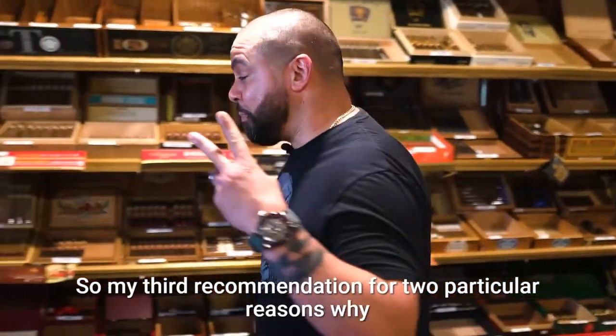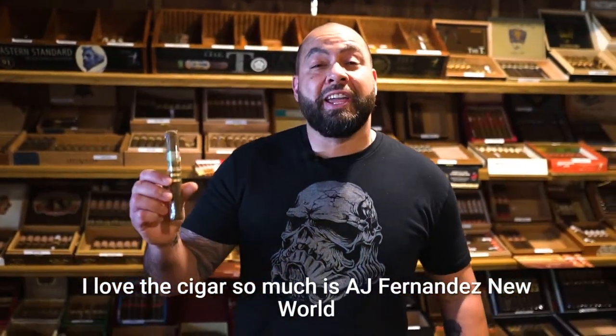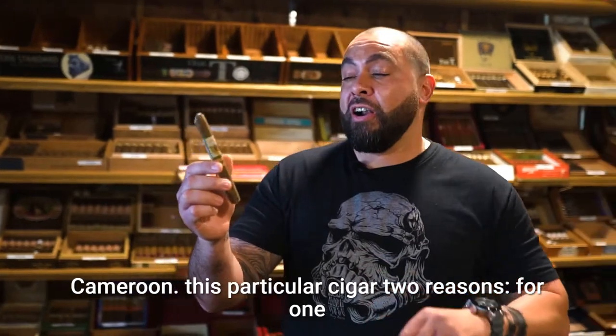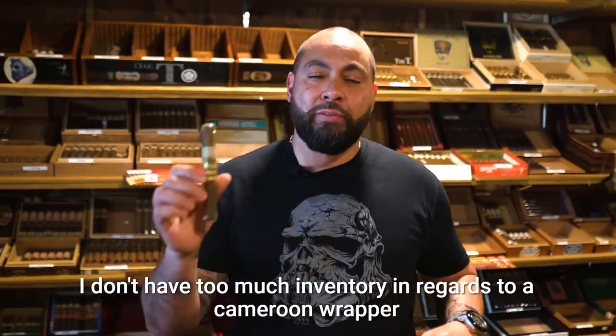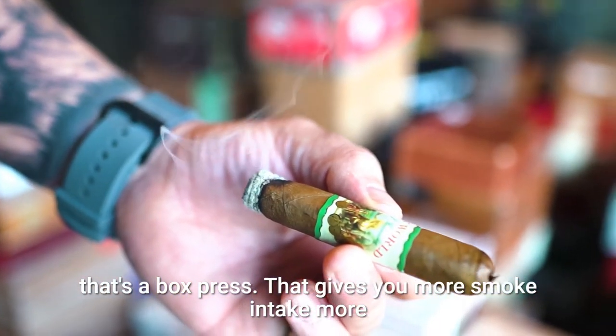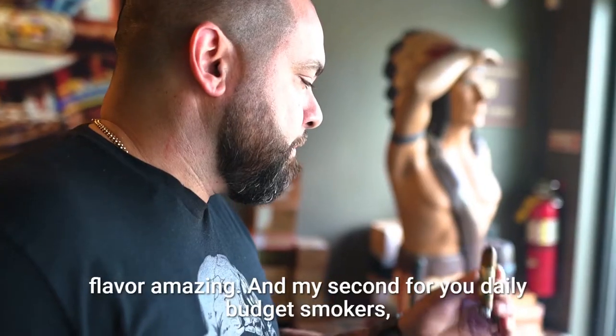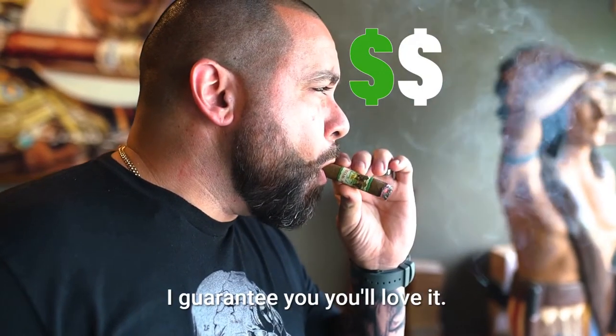My third recommendation, for two particular reasons why I love this cigar so much, is the AJ Fernandez New World Cameroon. Two reasons: for one, it's a box press. I don't have too much inventory in regards to a Cameroon wrapper that's a box press. That gives you more smoke intake, more flavor — amazing. And my second reason: for you daily budget smokers, this has a fabulous price point. I guarantee you'll love it.